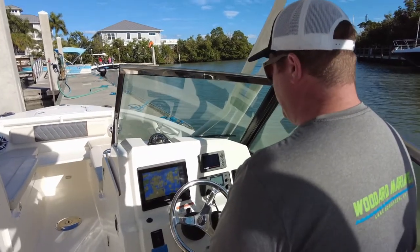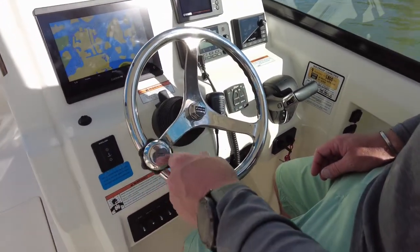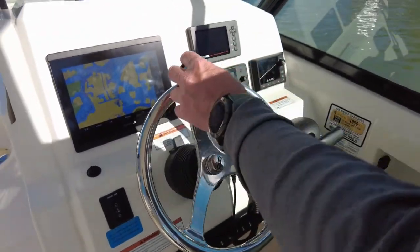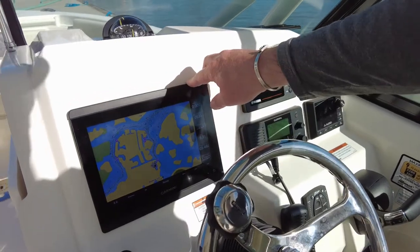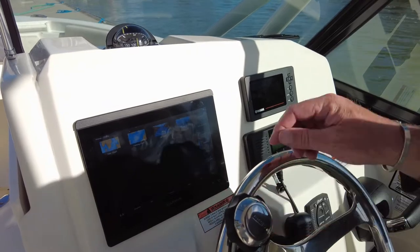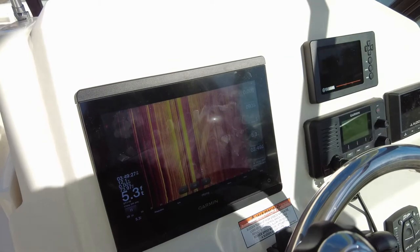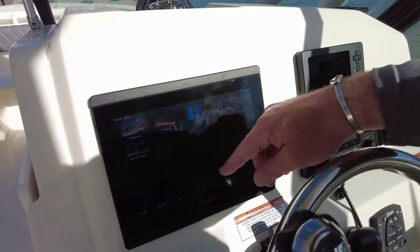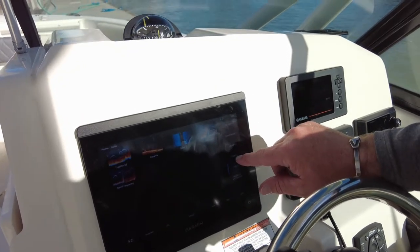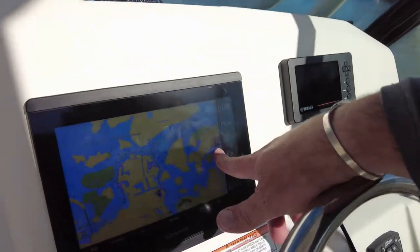Sitting at the helm, the boat has a couple other features that are really nice. One is the upgraded Edson steering wheel which also has a turning knob, making it easy to maneuver when you're at the docks. Also equipped on the dash is a 10-inch Garmin touchscreen which has many options — you can do your charts, sonar, side scan, and down imaging. It's pretty amazing, works really well, and super easy to use. I've had a lot of hours on these and it definitely helps you navigate the waters you're traveling in.